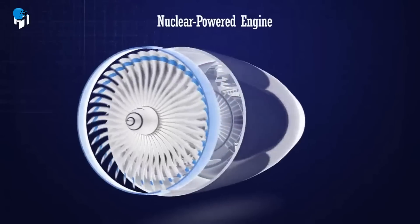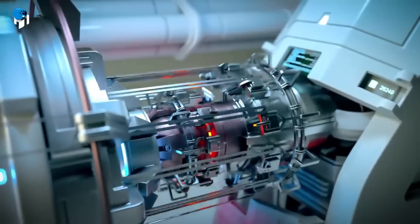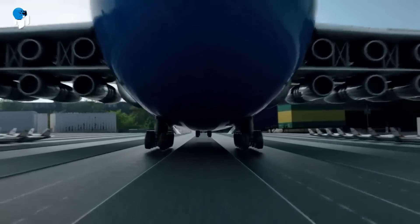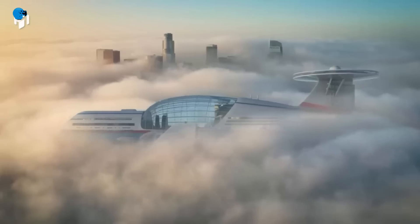It will have shopping malls, sports centers, swimming pools, restaurants, bars, children's playgrounds, theaters, and cinemas. There's also a section for planning events, such as a sky cruise wedding. Two exterior elevators with a magnificent view link the levels of the main entertainment deck.